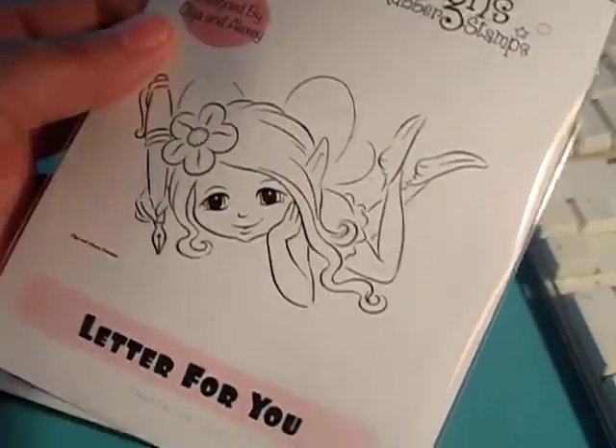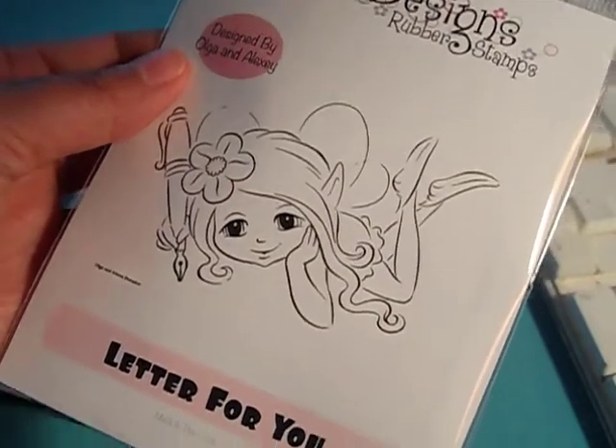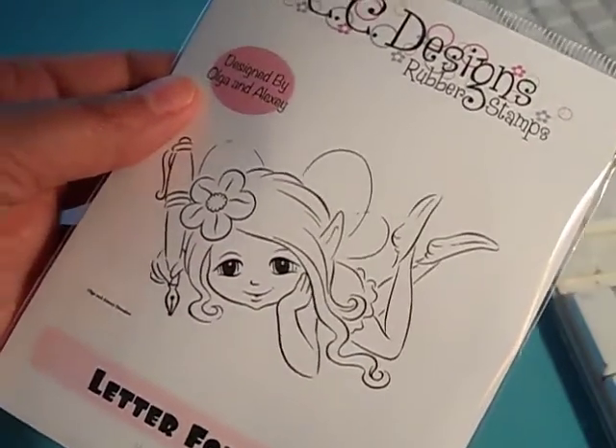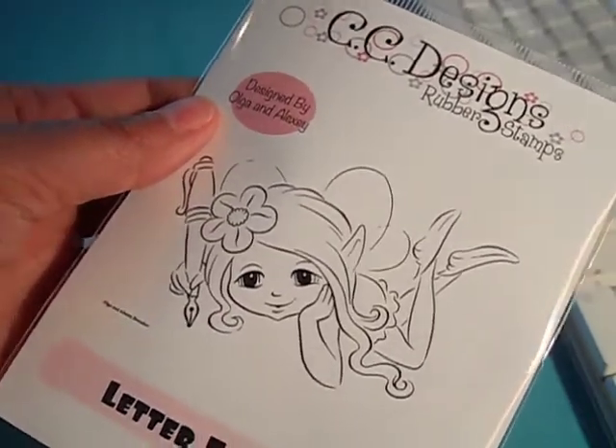Hi everyone, it's Jamie from Scrappin Stampers. Today is the release day for CC Designs — their new May release is now available in my shop, Not Too Shabby Shop on Zibbet.